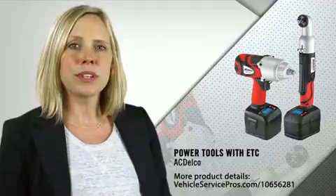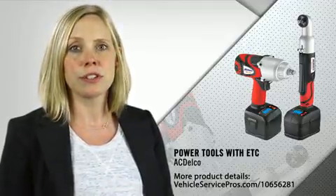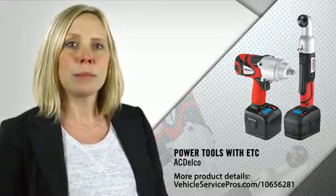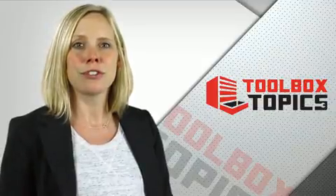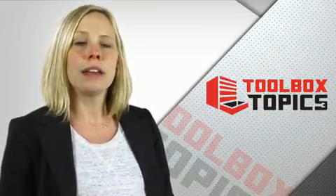As cordless tools continue to evolve, they have become a viable option for many technicians in the shop. If you'd like more information about the ACDelco line of ETC power tools, click on the link below. Thank you for tuning in to VSP News Toolbox Topics. I'm Erica Schulz-Schiller. Until our next broadcast, keep up with this and other industry topics by visiting us online at VehicleServicePros.com.